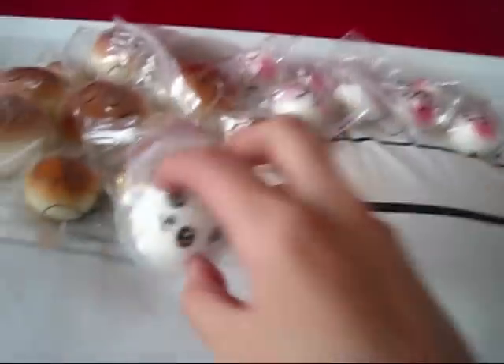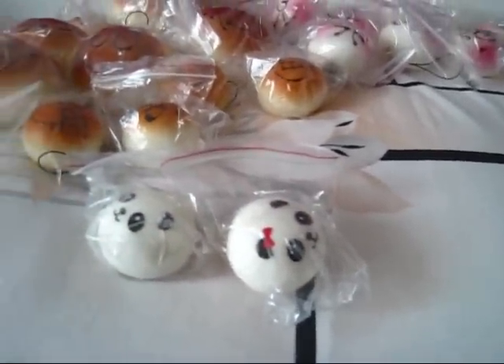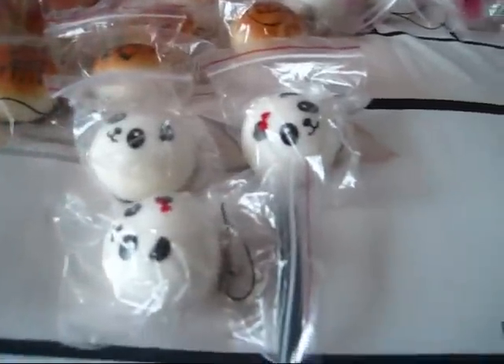Then I have these panda ones and I have two sets. Here's the other ones.